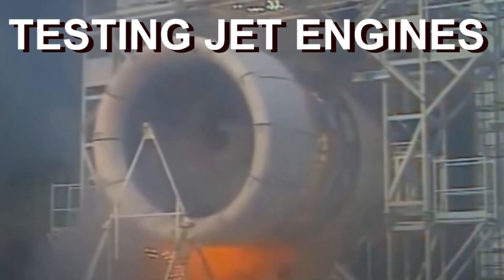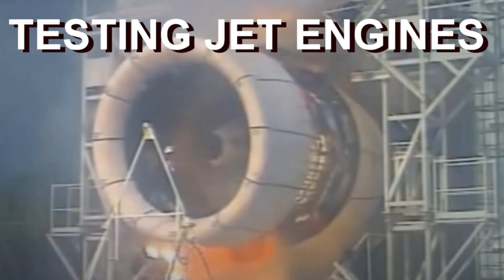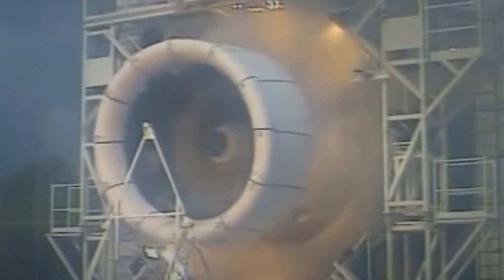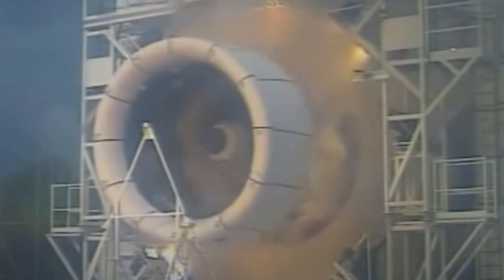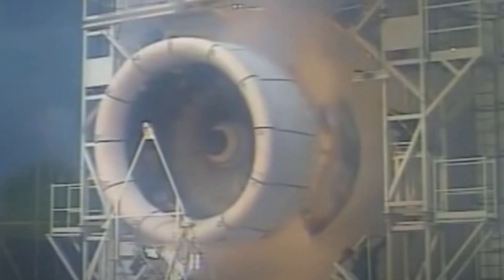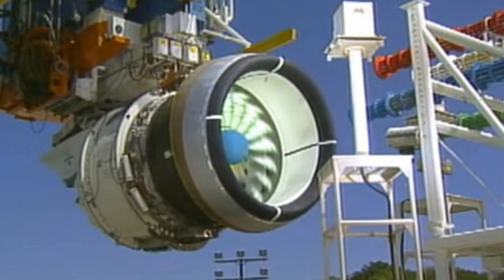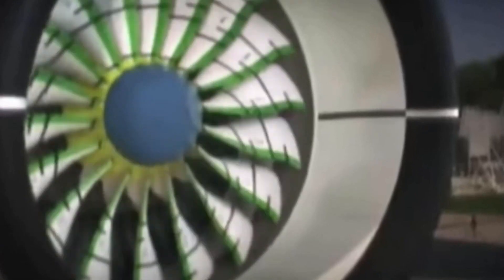How safe is a typical jet engine? Jet engines are typically tested in a number of different ways to ensure that they are operated safely and efficiently. These tests can be performed on the ground or in flight and may involve a variety of different techniques and equipment.